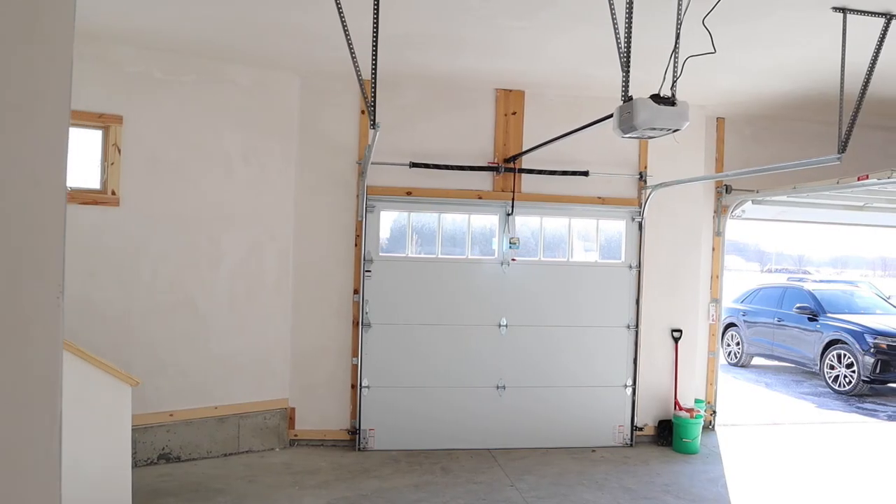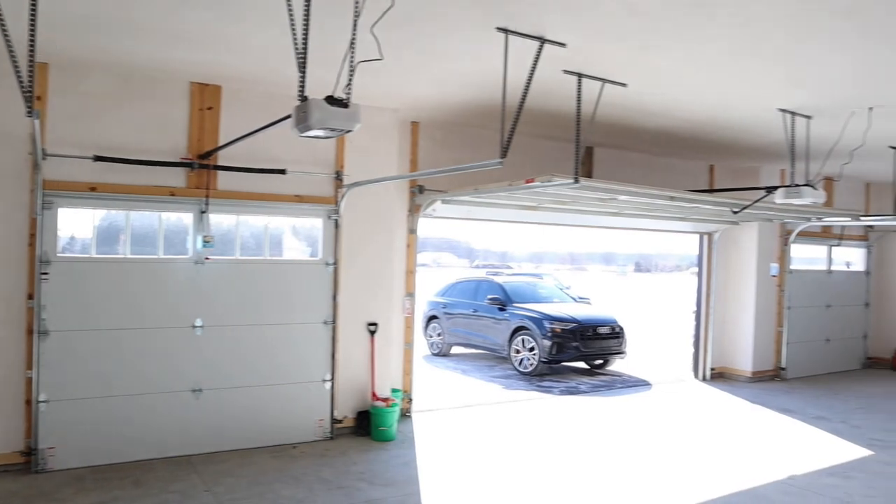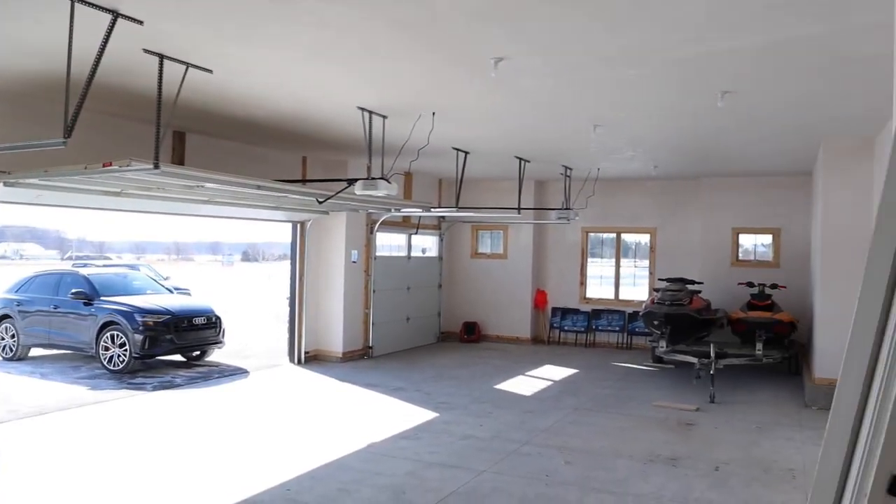On the other hand, if you want privacy, you have the master suite very private on one end of the home, and all the other bedrooms on the other end, each with their own bathrooms and enormous walk-in closets. This home also has a four-car garage, so if you have three vehicles you have plenty of room, and still a fourth bay for additional toys or equipment.